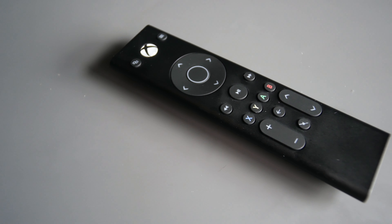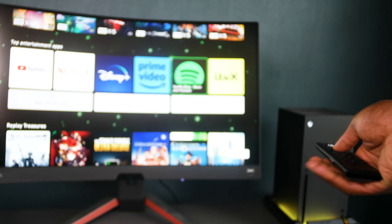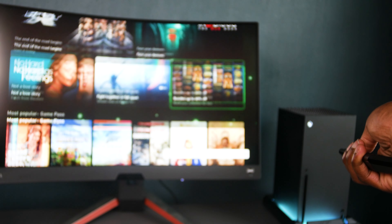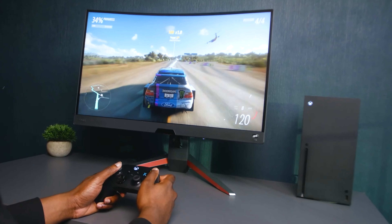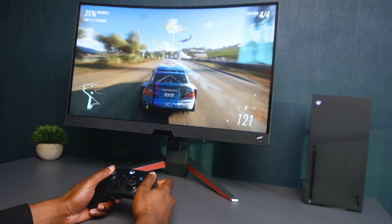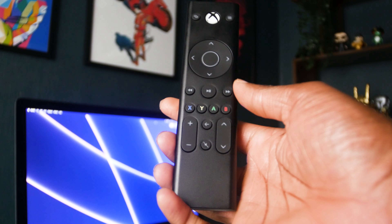Its ergonomic design ensures that you have all the controls you need at your fingertips. You can instantly access your console's home screen, switch between games and apps and manage your media library with just a click. Whether you're immersing yourself in an intense gaming session or enjoying a movie night, this remote ensures that you're always in control.